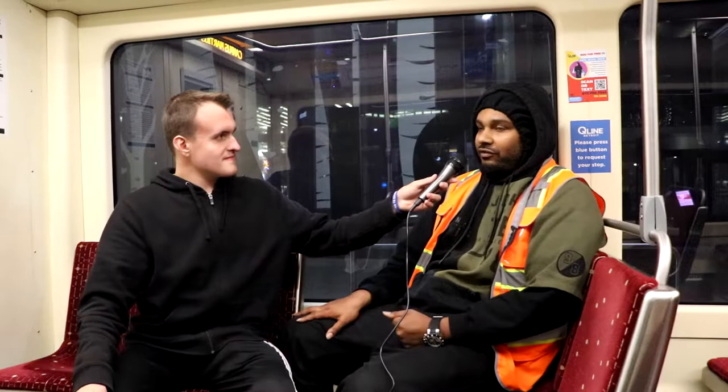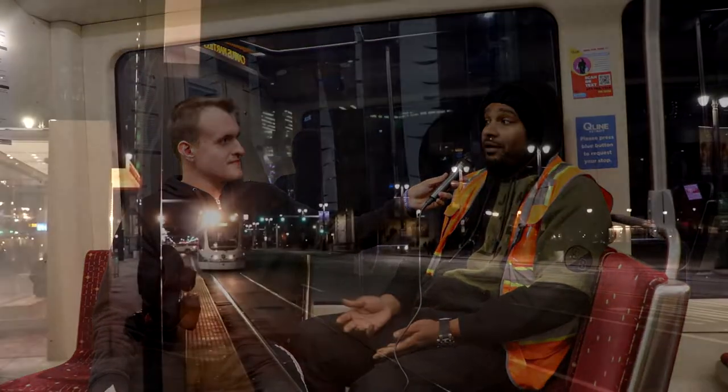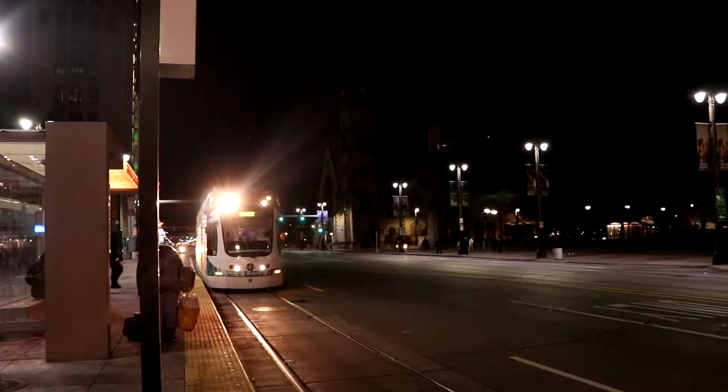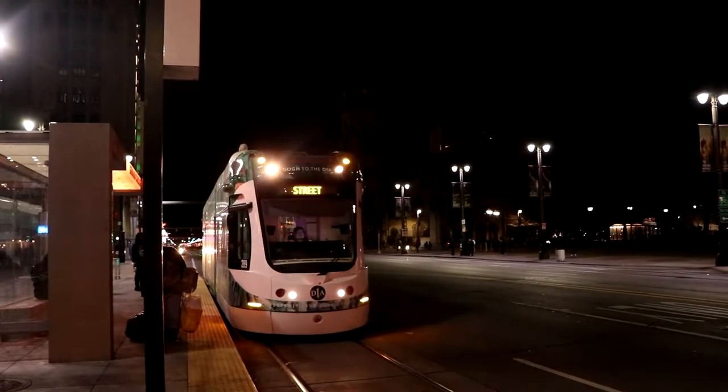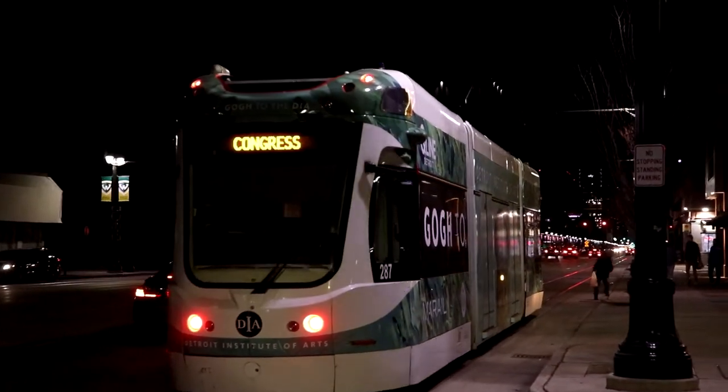So far it's nice. It's a good addition to the city. It's really convenient. A lot of people work downtown and there's limited parking in Detroit, especially downtown. I think more services like this are needed in order to connect the city with the downtown part of the city.